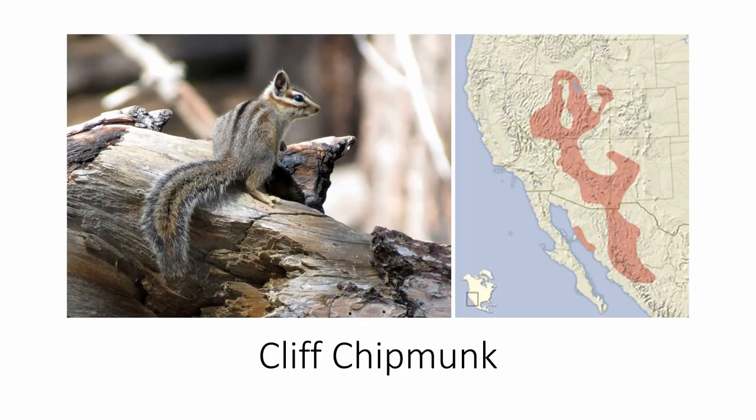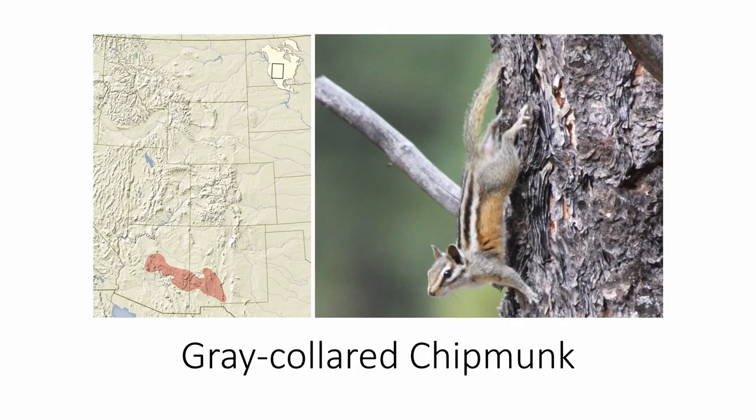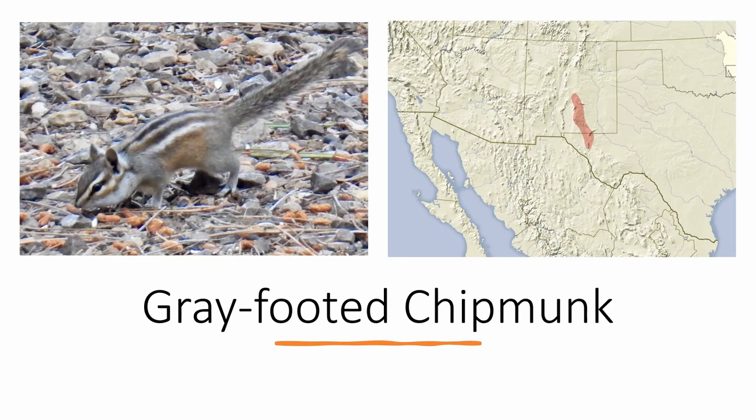The cliff chipmunk is found all over the southwestern United States and into northwestern Mexico. It's identifiable by its gray body and its fairly indistinct stripes. The gray-collared chipmunk is found in central Arizona and New Mexico, identifiable by its gray neck and distinct stripes on its face and back. Lastly, the gray-footed chipmunk is found in central New Mexico and western Texas, near the Carlsbad Caverns. It's the only chipmunk in its range aside from the least chipmunk, which is much smaller and has darker stripes. True to its name, the gray-footed chipmunk has gray feet.